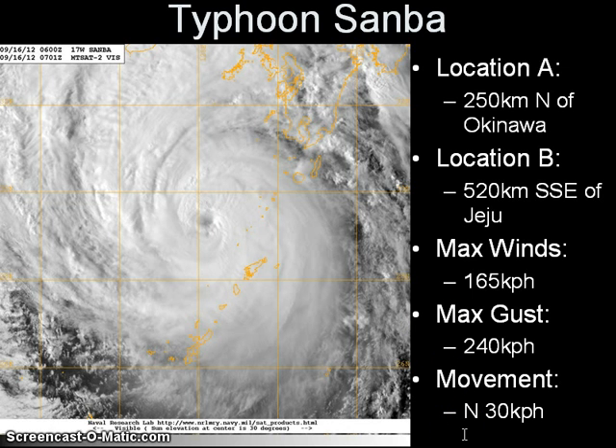Sanba has also accelerated, moving northward at 30 kilometers per hour — slightly faster as it starts to interact with the jet stream in this region. Looking at the latest visible image, the system continues to support that 20-kilometer diameter eye, but it's starting to weaken, looking rather ragged and more asymmetrical. There is also weakening convection all across the central dense overcast.